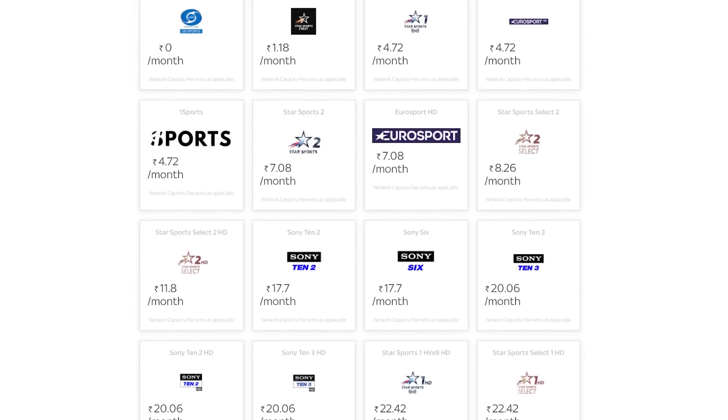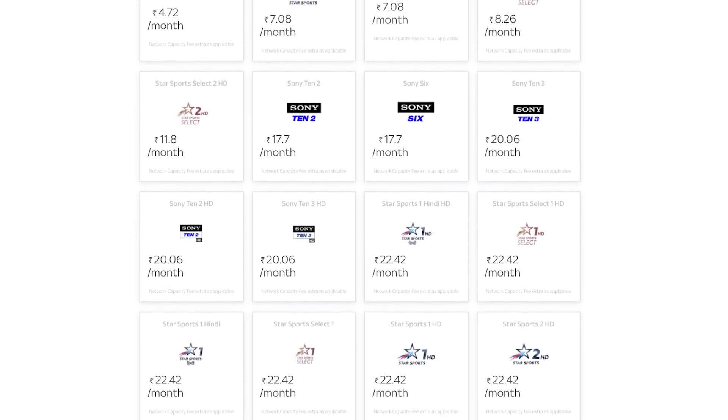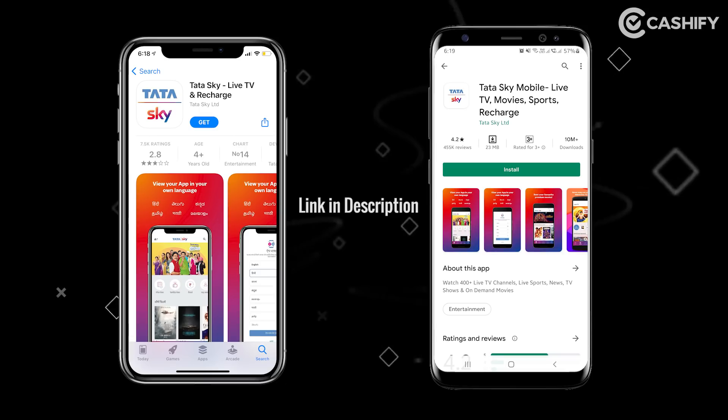Now we will talk about Tata Sky users. If you are a Tata Sky user, you will obviously need to keep a sports pack active. IPL is going to last for 3 months. But if you want to watch on your phone, since Tata Sky is for TV, you just need to install the Tata Sky app on your phone, log in with your registered user ID, and you will be able to watch the live IPL broadcast on the Tata Sky app.